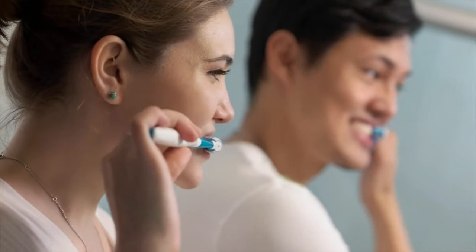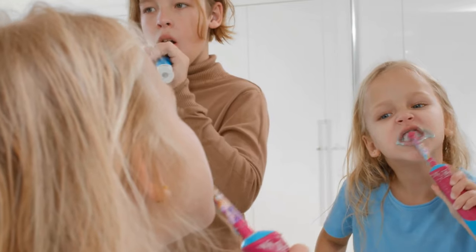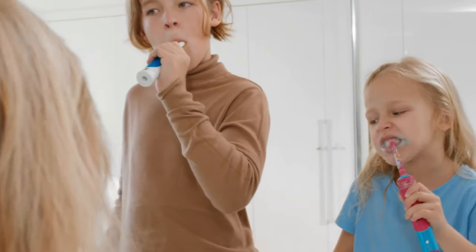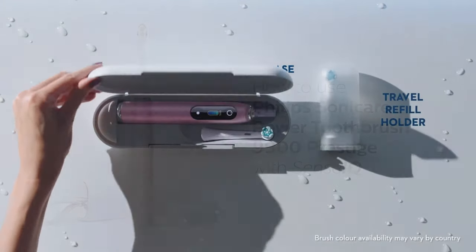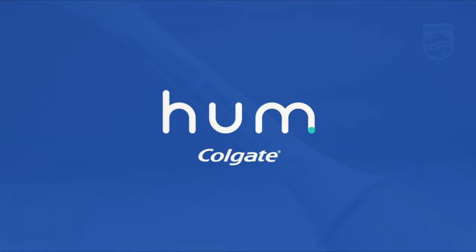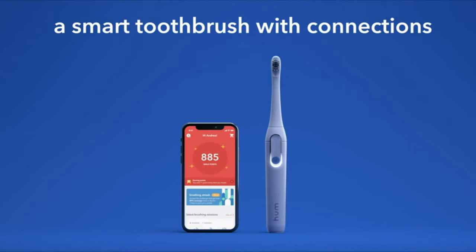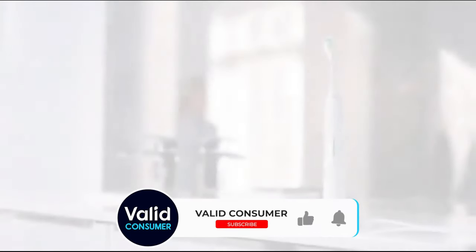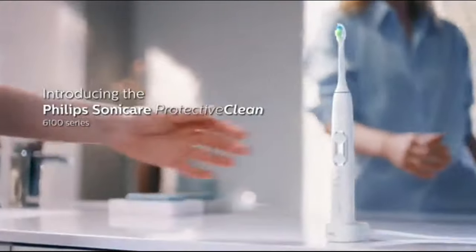In conclusion, investing in your oral health is crucial, and the electric toothbrushes we've reviewed today can certainly aid in ensuring your teeth and gums are in optimal condition. Whether it's the power of the Oral-B IO Series 9, the elegance of the Philips Sonicare 9900 Prestige, or the affordability of the Hum by Colgate, there's an option tailored for everyone's needs and budget. Be sure to check the links in the description below for detailed product information and to purchase any of the mentioned models.